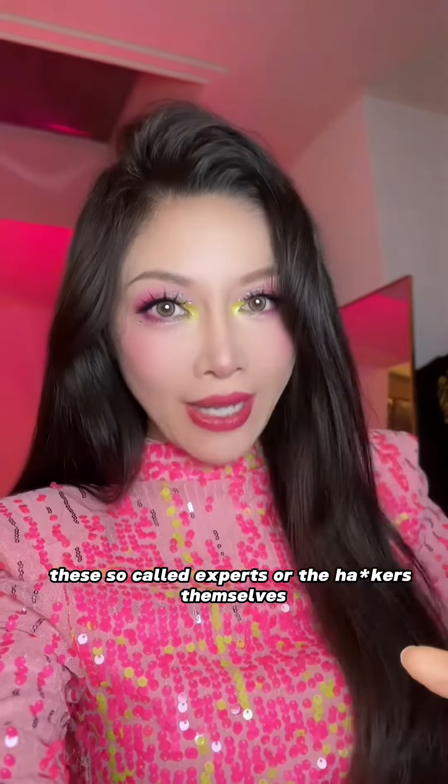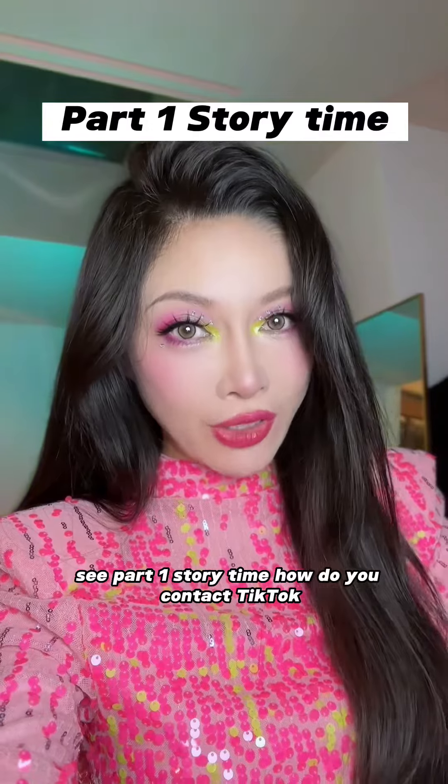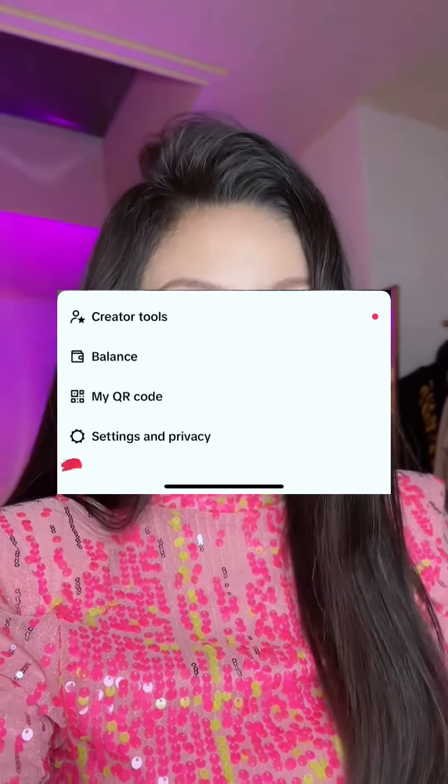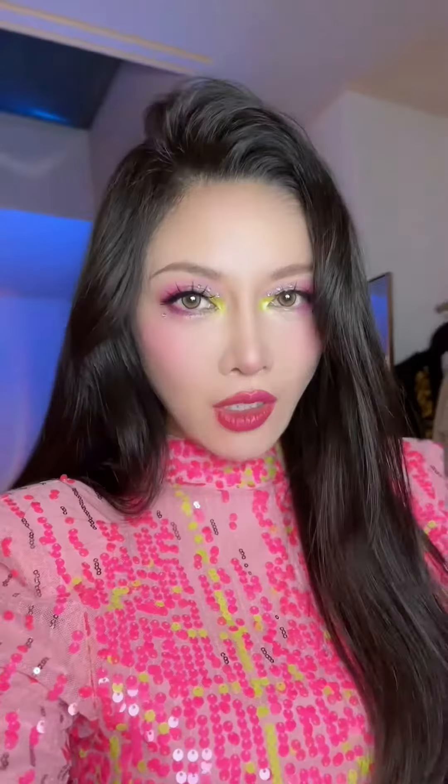Never trust anyone in the comment section — these so-called experts, or the hackers themselves. Yes, I directly talked with them. See part one for the story time.